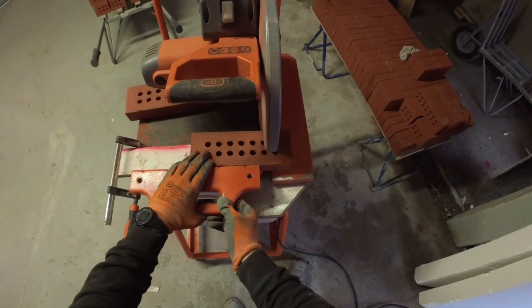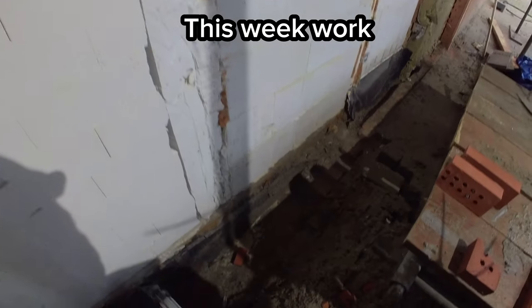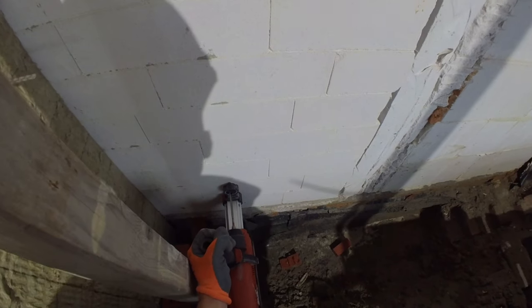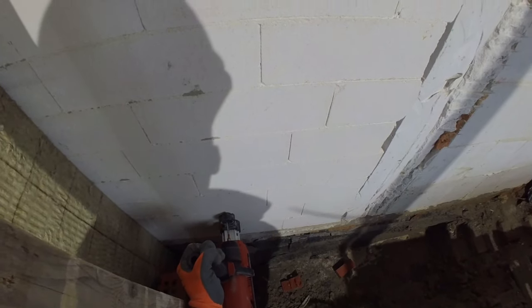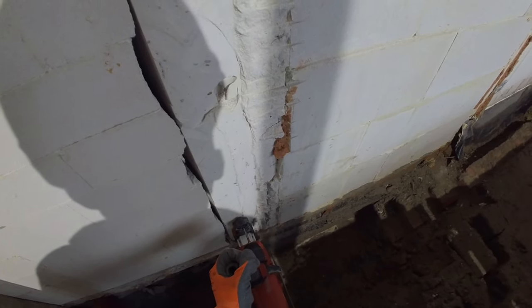In this video, the Dutch bricklayers will take you through their activities of the past week. We will be performing various tasks such as drilling, insulating, bricklaying, and sponging. If you have any comments or feedback on our work, please don't hesitate to let us know.